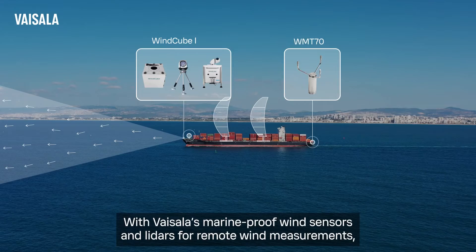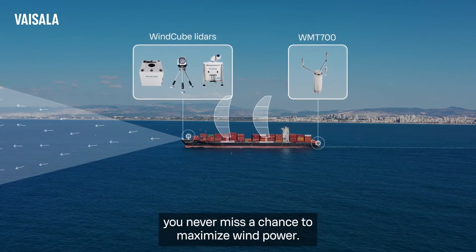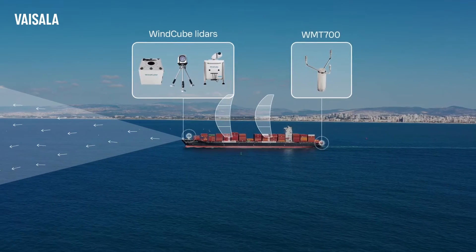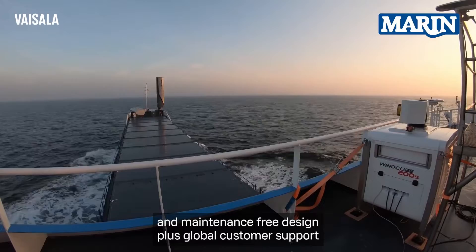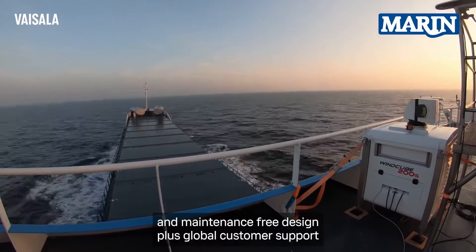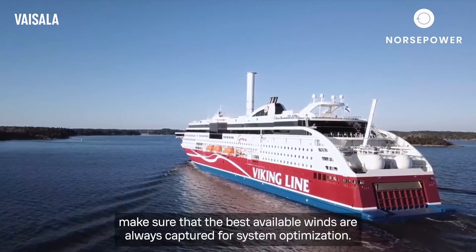With Vaisala's marine-proof wind sensors and LIDARs for remote wind measurements, you never miss a chance to maximize wind power. The sensors' exceptional forecasting accuracy, durability, and maintenance-free design, plus global customer support, make sure that the best available winds are always captured for system optimization.